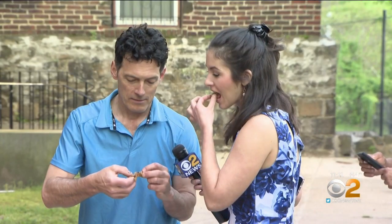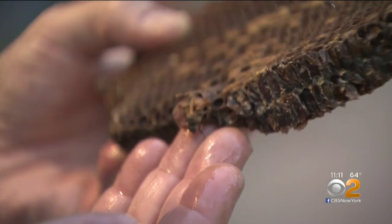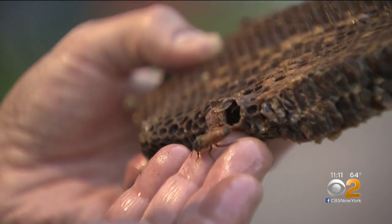There is one bonus — honey — and these bees made about 60 pounds of it. That's as good and natural as you get. But not worth the risk. Mickey says if your home has a hive, call a professional. In Jersey City, Ali Bauman, CBS2 News.